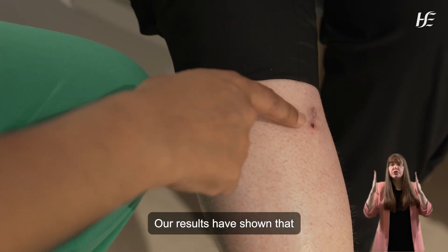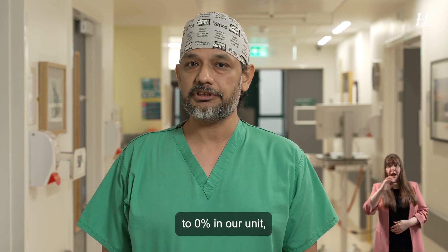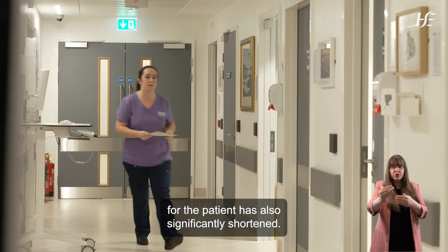Our results have shown that the wound infection rates have dropped from seven percent to zero percent in our unit, and the length of stay for the patient has also significantly shortened.